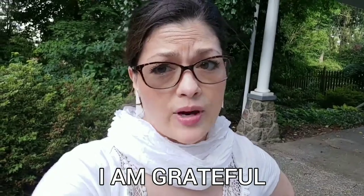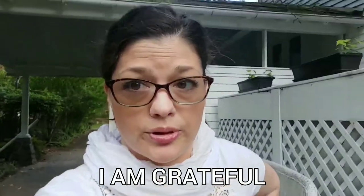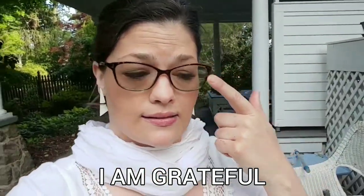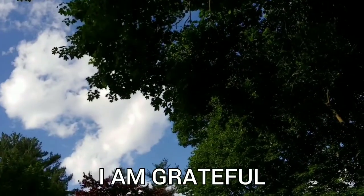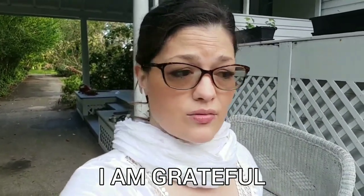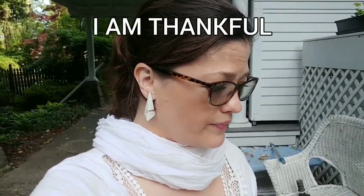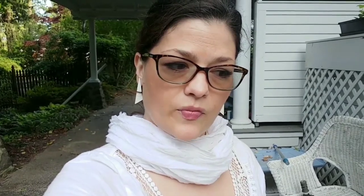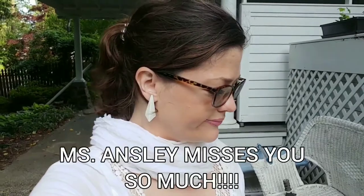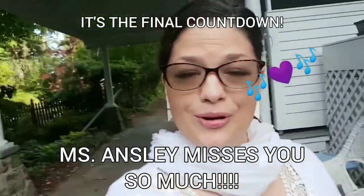What are you guys grateful for? I'm grateful for electricity and air conditioning, showers and soap, my glasses, chirping birds, and blue skies. And family - my aunt is here for the first time since the restrictions have been lifted, she's here for Sunday dinner. So I'm gonna go enjoy her company. We're all staying apart but at least we can break bread. Miss you - see you in about a week and a half, we're going back to school!